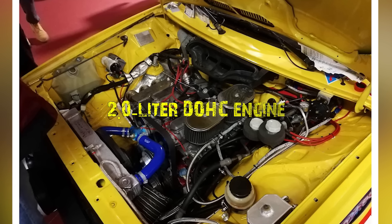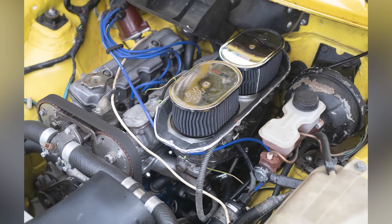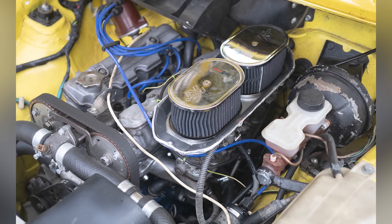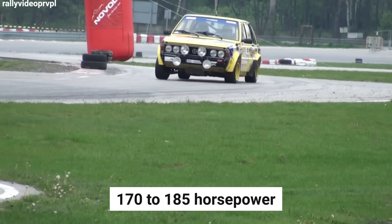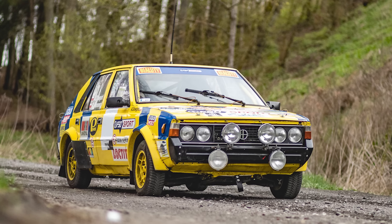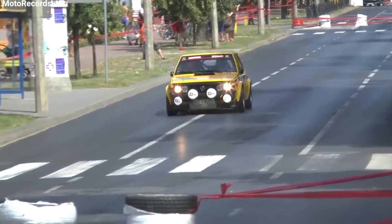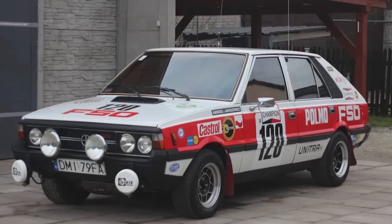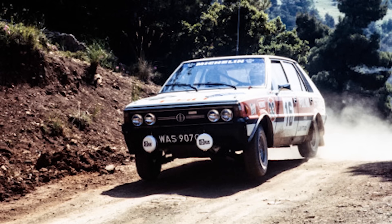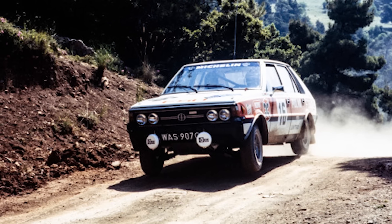Under the hood, the Polonaise 2000 Rally packed a punch that would make any motorsport enthusiast take notice. The 2.0-liter DOHC engine featured either four Weber carburetors, one for each cylinder, or mechanical injection. This power plant could generate between 170 to 185 horsepower, enabling the car to sprint from zero to 60 miles per hour in just five to six seconds. A five-speed Kaladi dogleg gearbox provided the precise gear changes needed for rally racing, while a limited slip rear axle reinforced with a panhard rod ensured the power made it to the ground effectively.